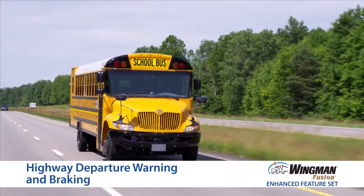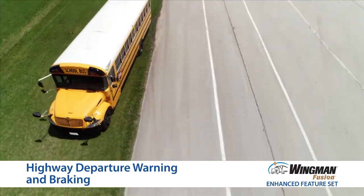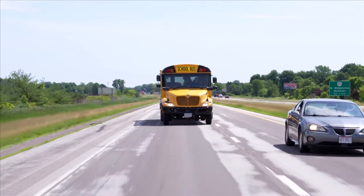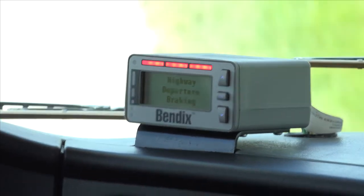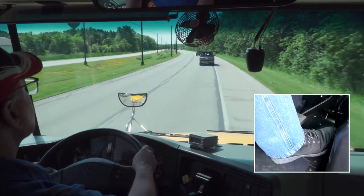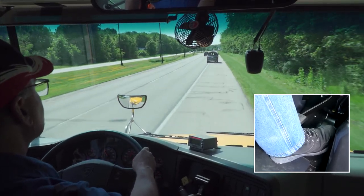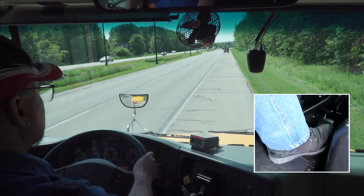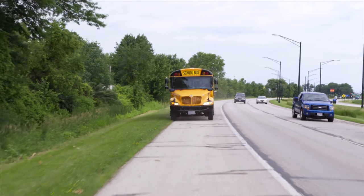The Highway Departure Warning and Braking enhanced feature of Wingman Fusion detects if the bus unintentionally leaves the roadway by using the camera to track the road surface markings and monitor the turn signal, similar to lane departure warning. The system can deliver alerts if you cross the fog line. In addition to the audible and visual warnings sent through your DIU, the system can actively brake the vehicle when a highway departure occurs and you don't respond. Fusion helps you slow the speed of the bus and can help bring the bus to a stop under certain circumstances to help mitigate a severe road departure event.